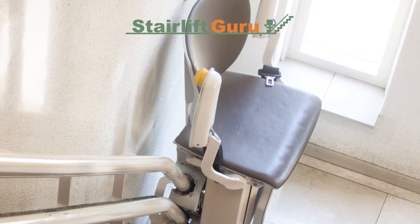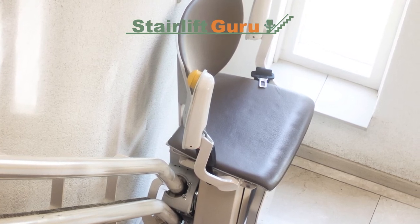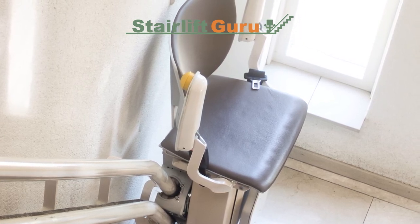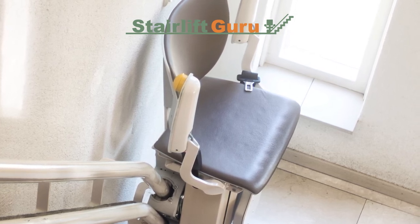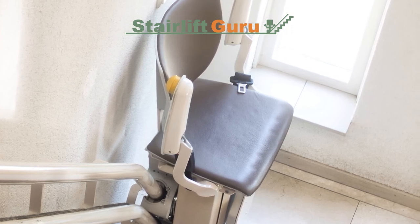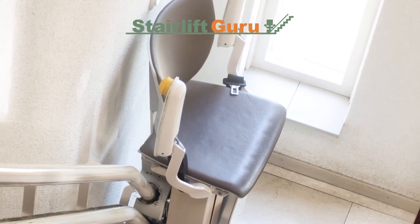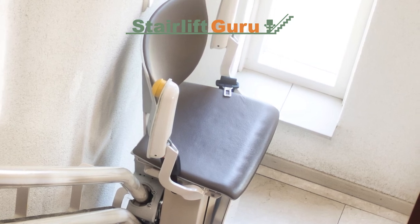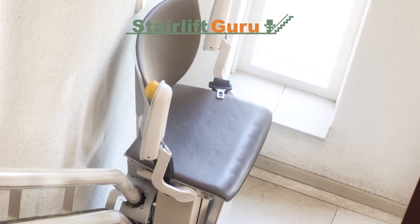Is the swivel seat locked into the correct place? Manufacturers usually have a hand trigger that allows the seat to be set and stay fixed in the forward position; the stairlift would be inoperable if the seat has shifted. Are the arms and footrest down in position? Make sure the armrest or footrest is securely bolted to the board. Are there any barriers on the stairs obstructing the lift? Check that the stairs are clear, since most stairlifts have a sensor that stops the lift if an object is detected, which can throw off the stairlift's calibration.